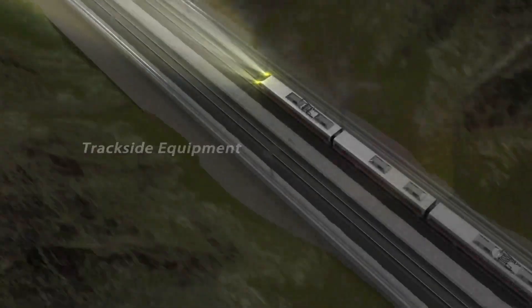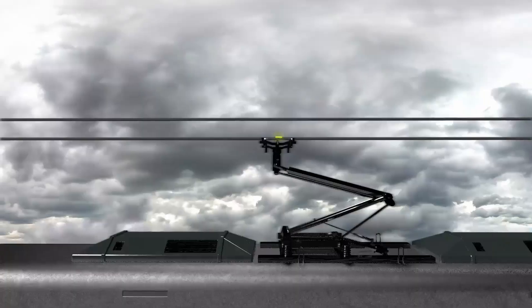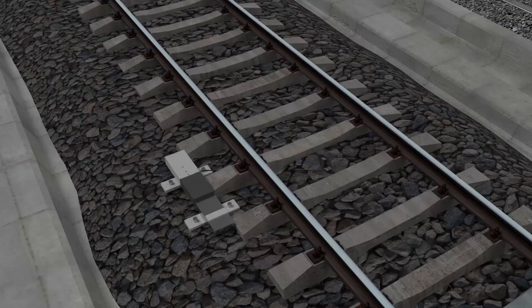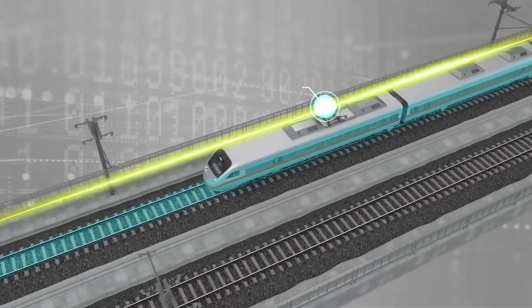Installed on an inspection train, a trackside equipment fault detection system based on the AVA7200 processes images captured from wayside equipment in real-time. Driven by GPU accelerated computing, the system can effectively identify potential equipment faults on a high-speed train.